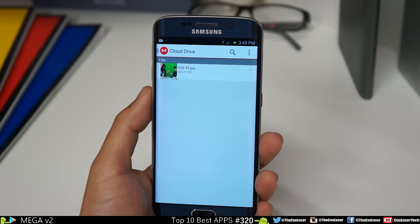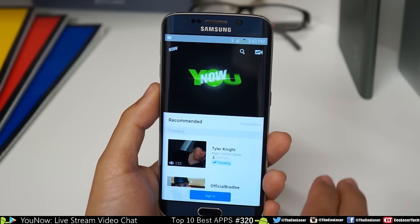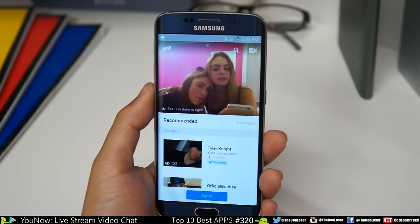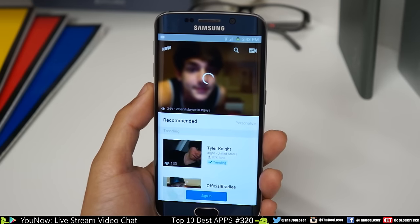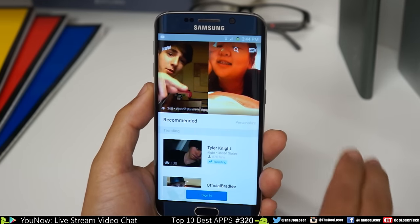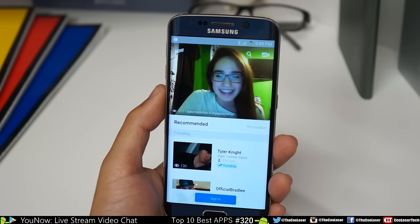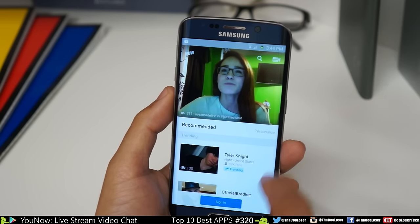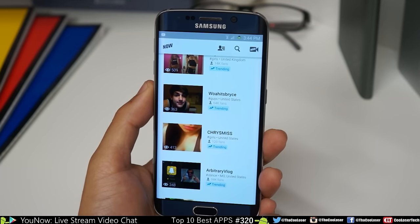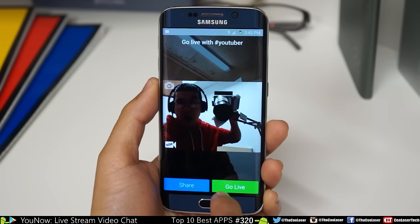Here next we have YouNow. This is yet another live streaming social media app. You can see people live here, and this is more popular — things are going crazy. Two people can talk at once, which is something other apps can't do. Big YouTube names are on this platform. You sign up through Facebook, Twitter, or Google. Press Now, type in your broadcast title — 'YouTube verse' — and it takes a snapshot.